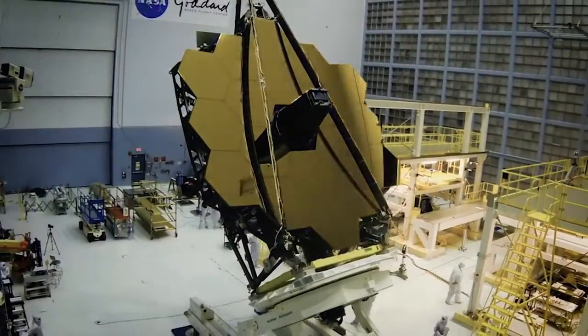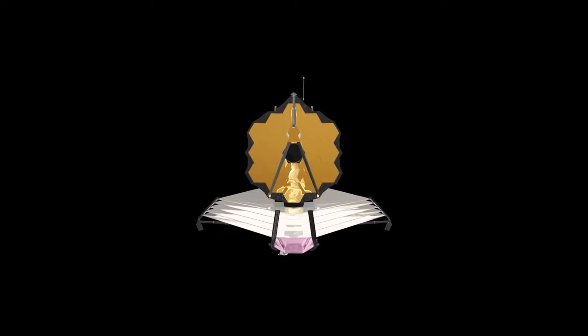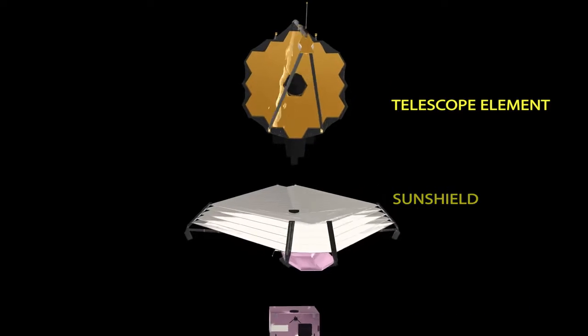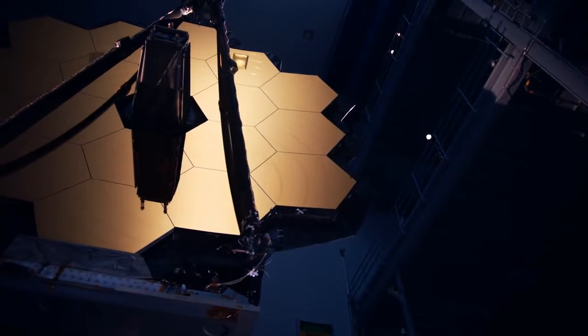To give you a sense of where we are in the mission, the Webb telescope consists of three main segments: the spacecraft bus, the sun shield, and the telescope, which includes Webb's instruments.